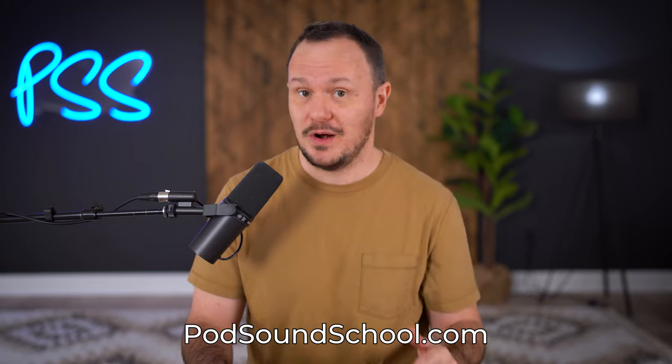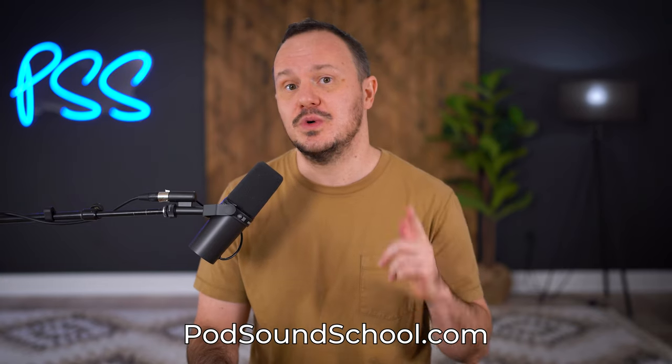Hey, welcome to the Pod Sound School. I'm Studio Steve. I'm an audio and video producer and an instructor inside of our online coaching programs. You can find out more about our coaching programs by going to podsoundschool.com.